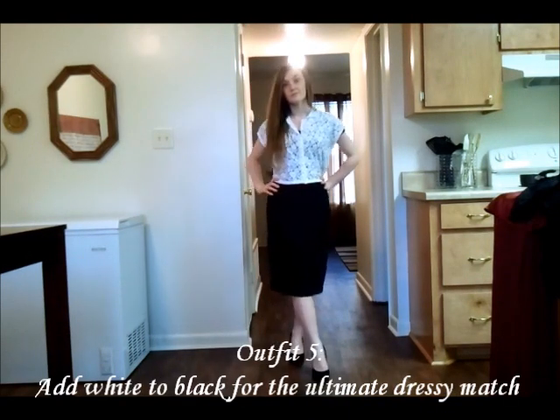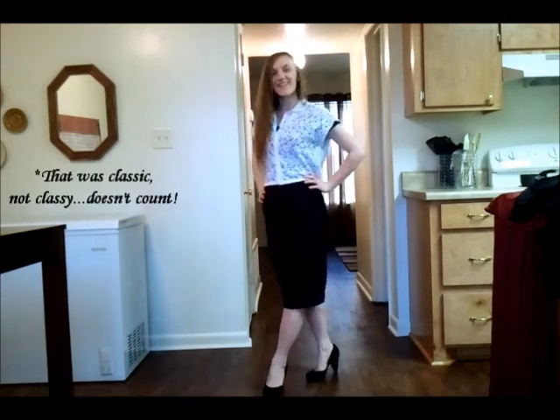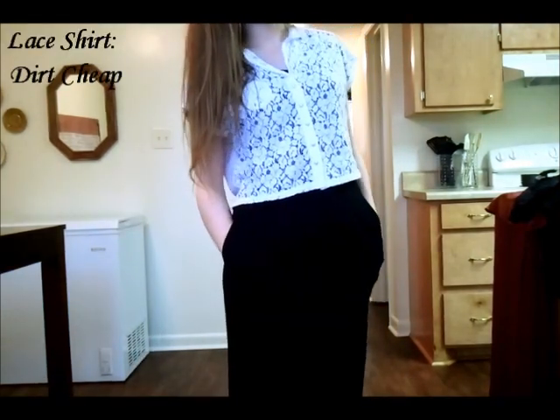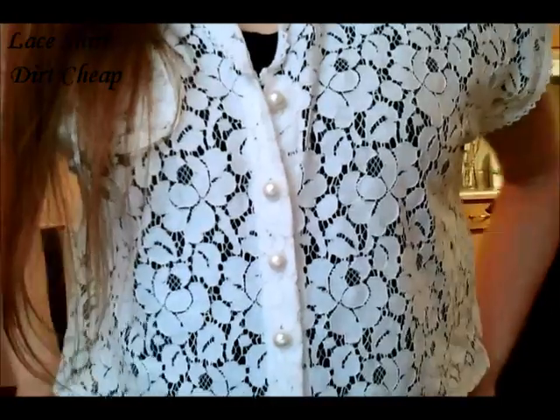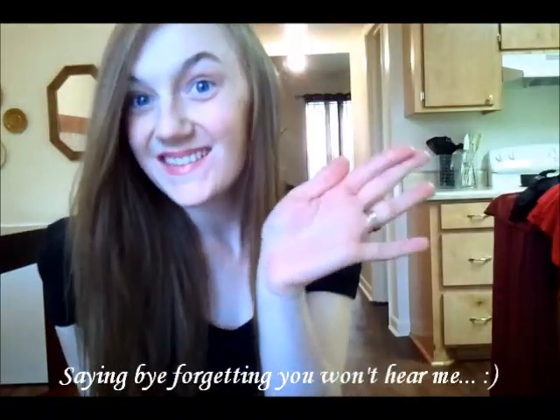Last but not least, the white and black look is obviously a classic when you're trying to get a little bit dressier. This one is just a little sheer, lacy crop top that I have. That is it ladies — thank you so much for watching and don't forget to subscribe.